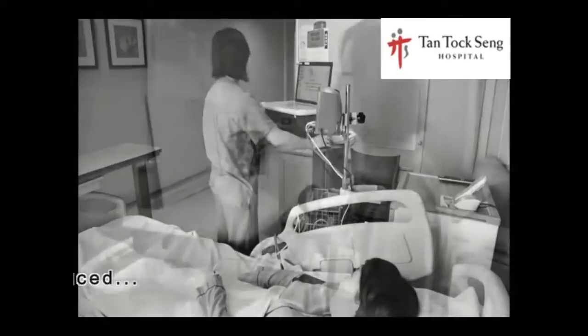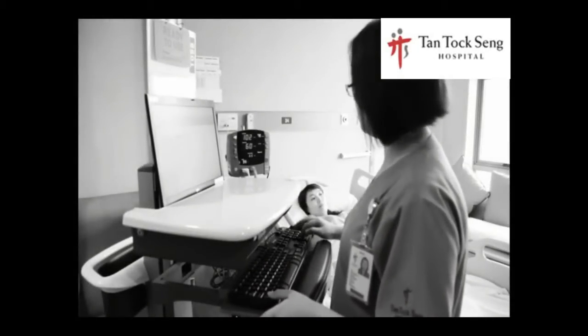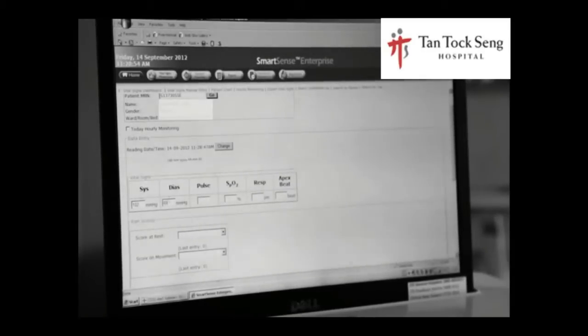In the past, nurses had to manually take down the readings and re-enter them into a computer, which could lead to nurses entering data for the wrong patient.